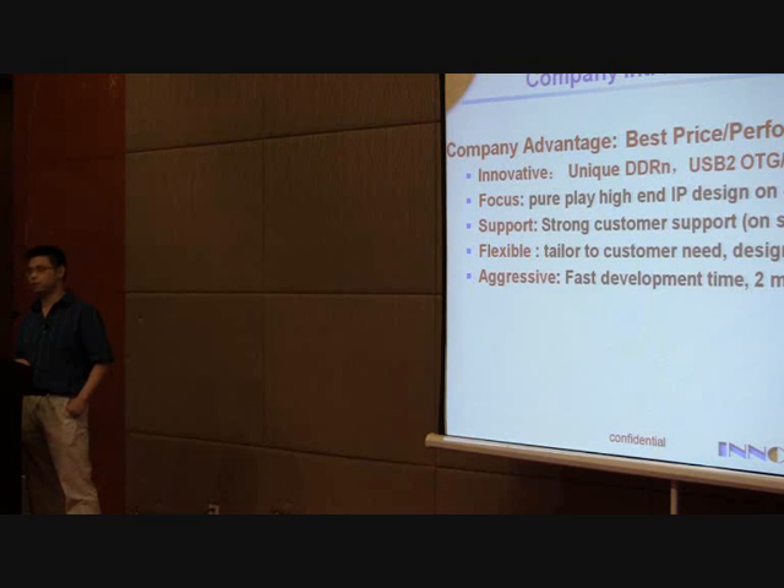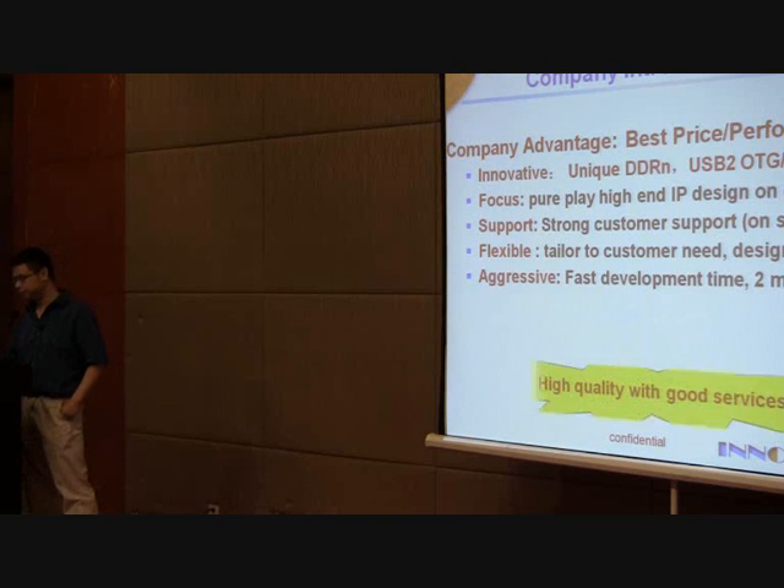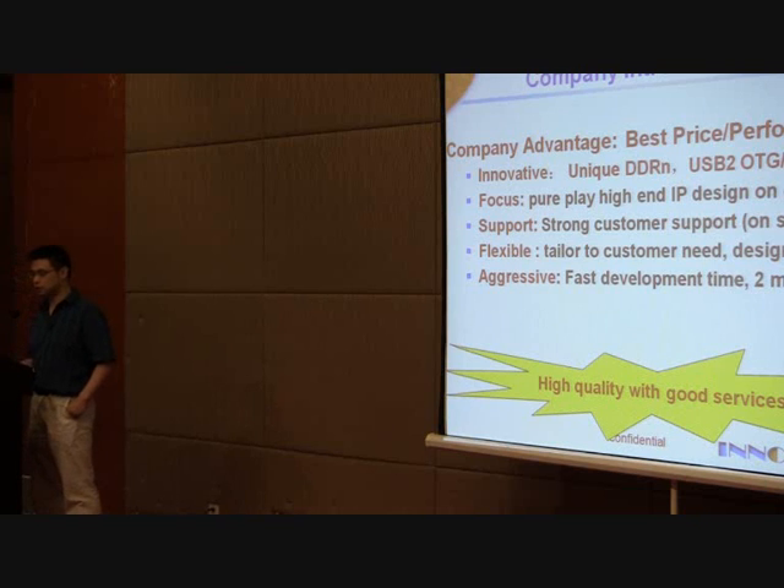Typically, when we port to a new process, it will take us two months, handled by a very professional team. Overall, our IP has good quality and good services.